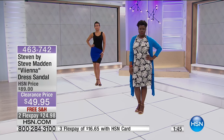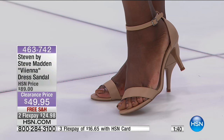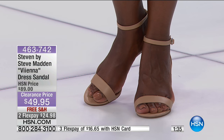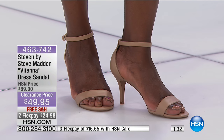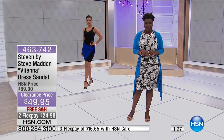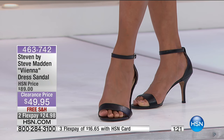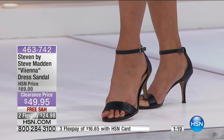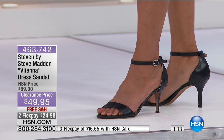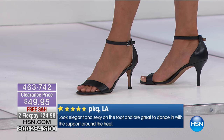What's also great about clearance at HSN is there's no final sale sticker — if for any reason you get these home and don't love them, you have a 30-day unconditional money-back guarantee. A customer review says they look elegant and sexy and are great to dance in, with the support around the heel keeping you stable and secure.